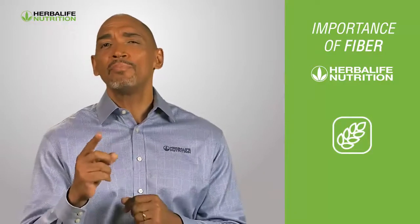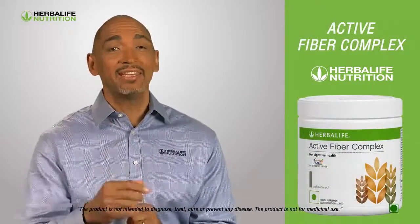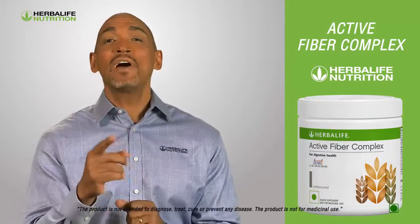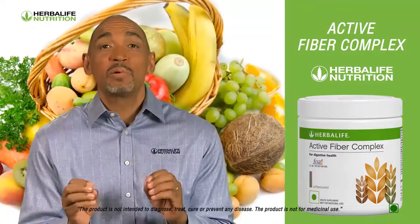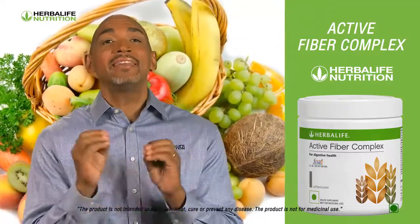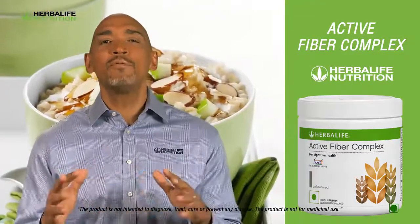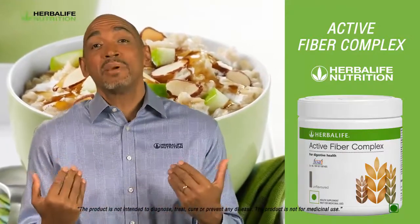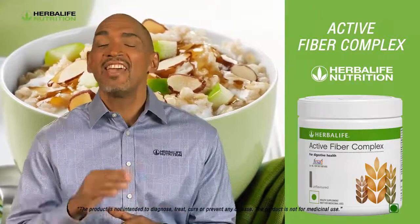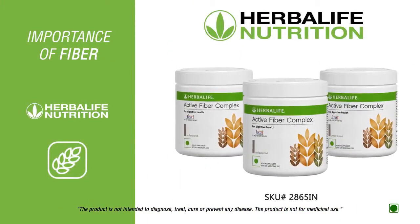To keep up your regular fiber intake, I recommend adding Herbalife's Active Fiber Complex to your daily diet. Active Fiber Complex consists of fiber derived from various fruits and vegetables to provide an excellent mix of soluble and insoluble fiber. It can be mixed with your everyday foods or added to water or juice. Personally, I prefer to mix it with my favorite F1 shake every day. All you need is one scoop, one or two times a day.